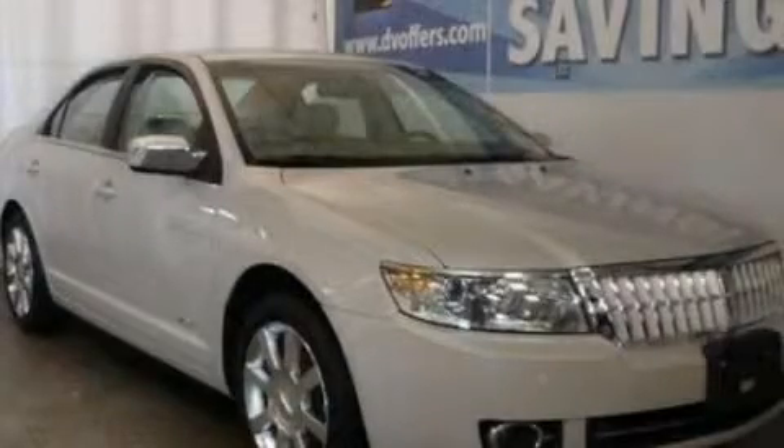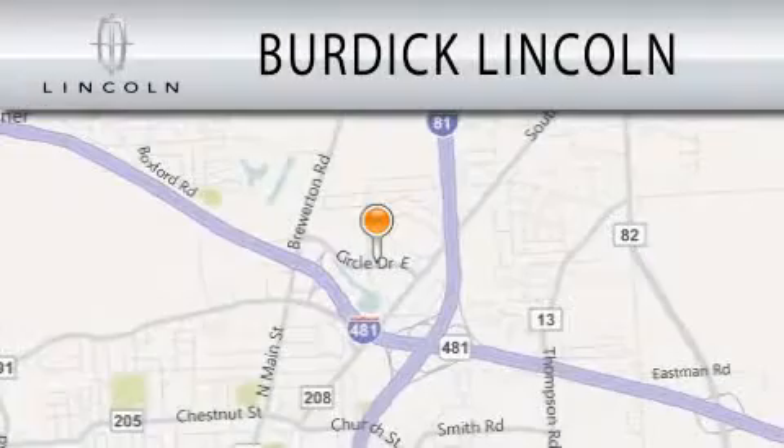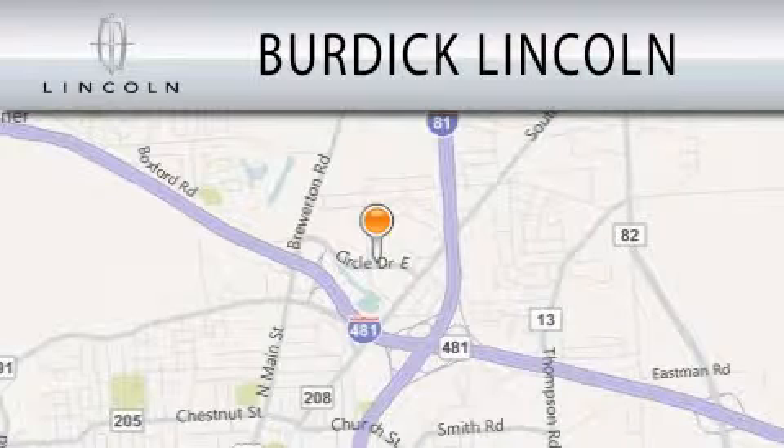Stop by today and test drive this vehicle for yourself. Burdick Lincoln is dedicated to doing everything possible to ensure that the experience you have selecting your next vehicle is as pleasant as possible.